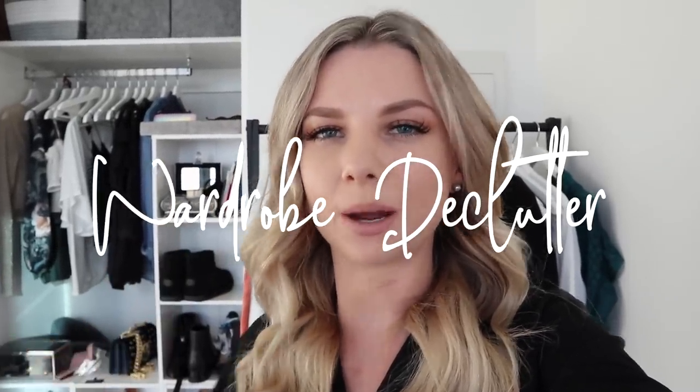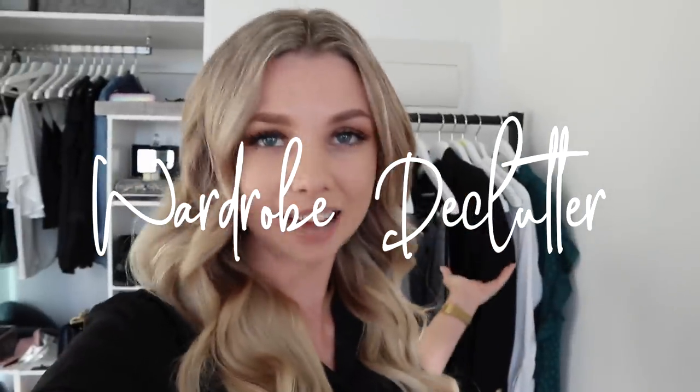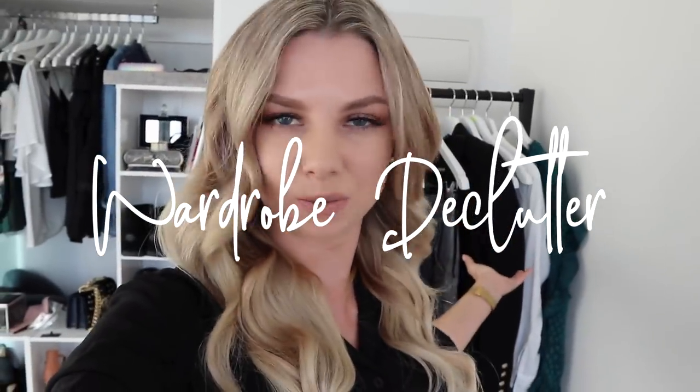Good afternoon and welcome to the second part of decluttering my wardrobe. This rack is exactly the same as when I left it last week in the last video. Today I'm going to be working on shoes because they really need it, and also my handbags. I did just buy some new storage boxes for my handbags, the same as the two gray ones up there. I'm going to unwrap them, get them ready, do the handbags first, and then we'll get into shoes.